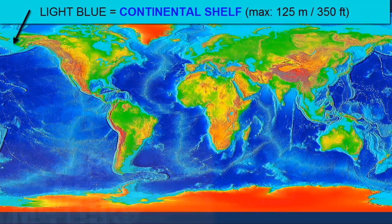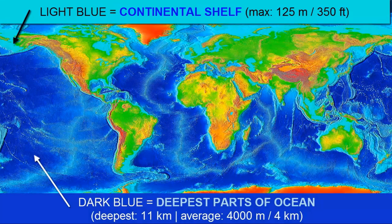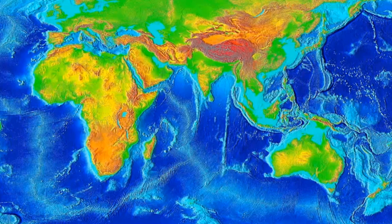The average depth of the ocean is about 12,100 feet. The deepest part is the Mariana Trench, discovered in 1875 by the British Royal Navy, and its deepest point, labeled Challenger Deep, is 10.9 kilometers.